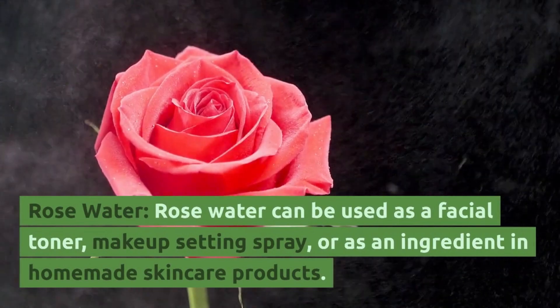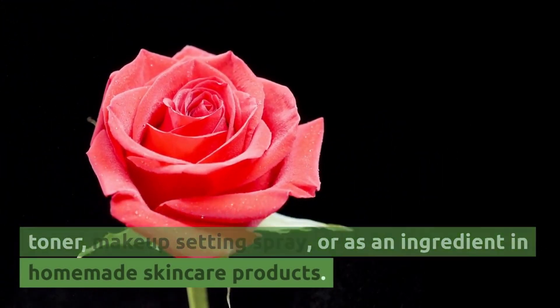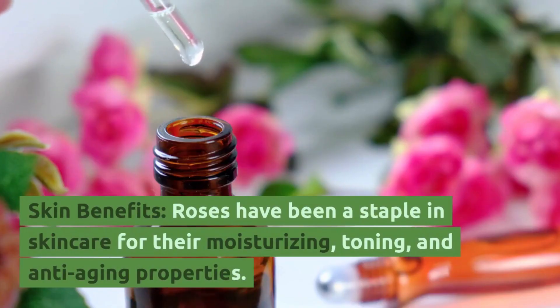Rose water. Rose water can be used as a facial toner, makeup setting spray, or as an ingredient in homemade skin care products. It's gentle on the skin and suitable for various skin types.